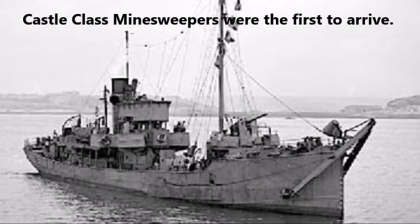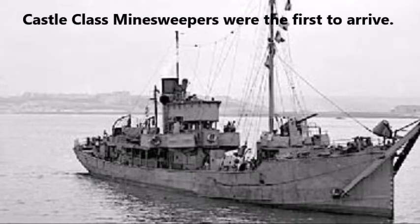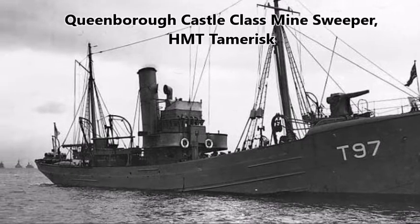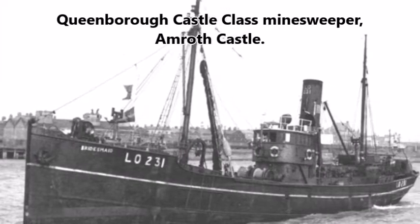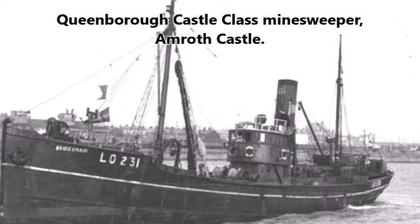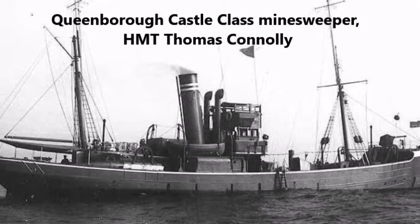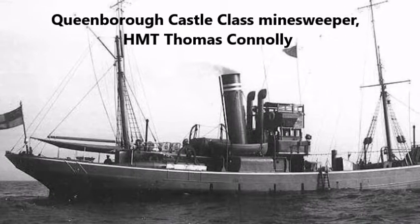Castle class minesweepers were the first to arrive at Wildfire 3, Queenborough. Built during World War I to Admiralty specifications, they were highly seaworthy vessels, named and designed after the fishing trawler Ragland Castle. When World War I finished, they were converted into fishing trawlers and sold. Now, they were converted back into minesweepers.